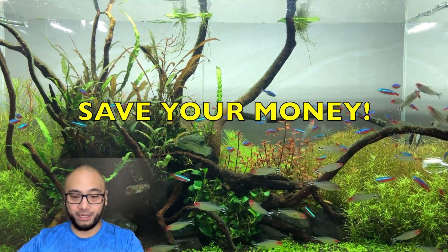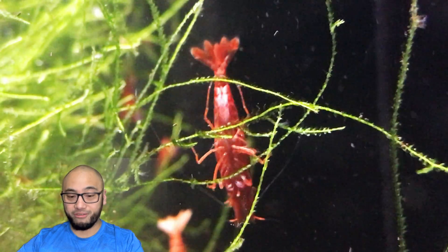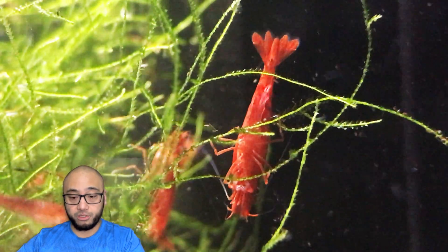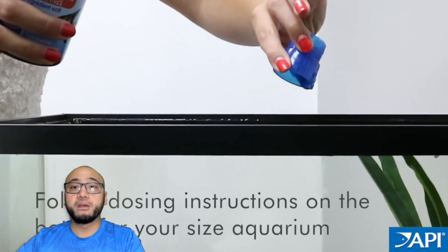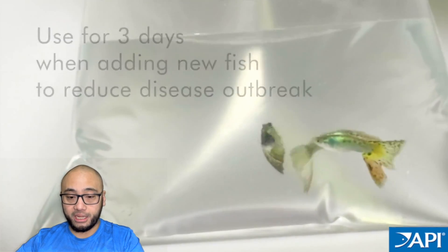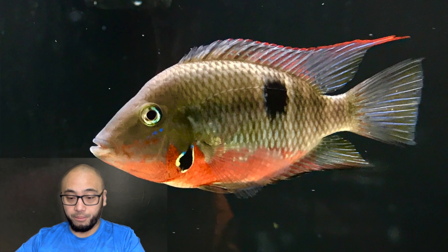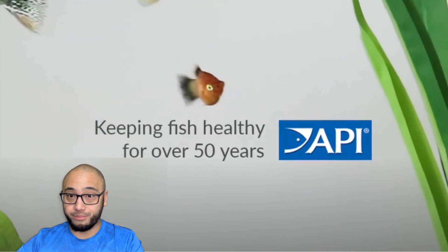Remember, PimaFix and MelaFix are fairly useless and you should honestly avoid using them and save your money. They're made from cheap to produce leaf oils and are sold at a high markup in pet stores to unwitting and concerned fish keepers who just want their fish to get better. Most of the time fish get sick because of poor fish keeping practices — that has happened to me many times through the years. I've made many mistakes; I've tried PimaFix and MelaFix, and as time went on I learned that they really just don't help. If someone recommends a treatment to you, always check to see if there's a profit motive behind it.